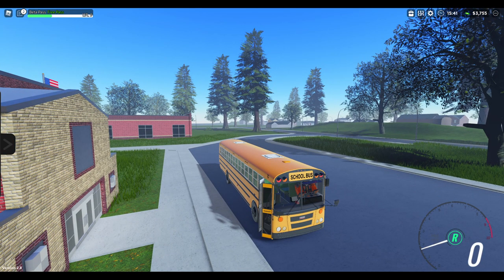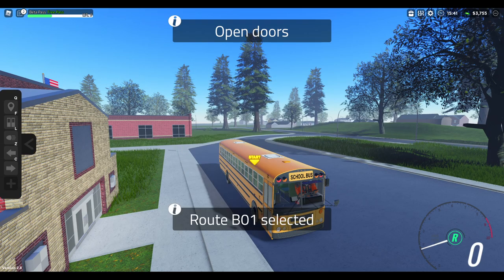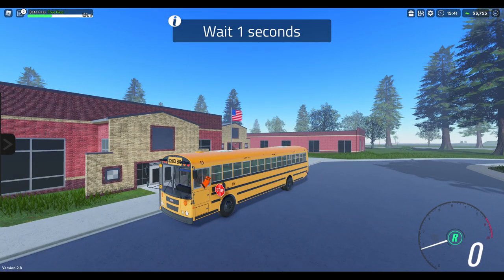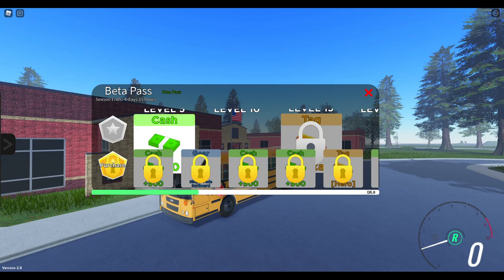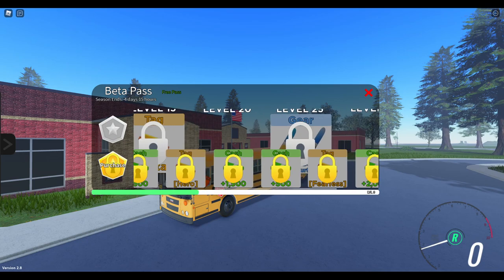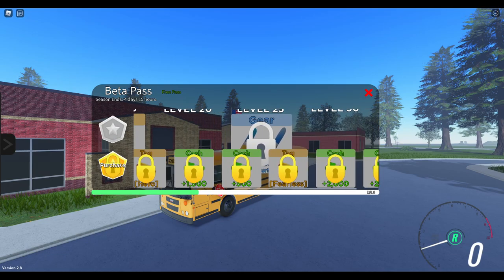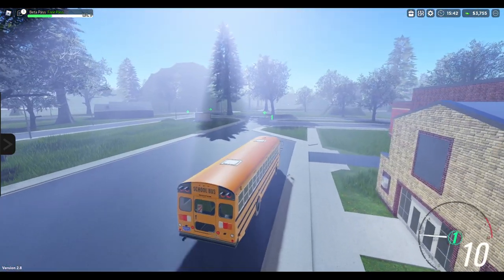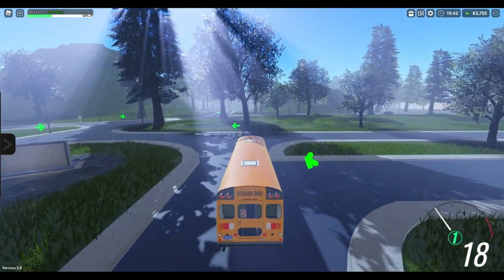We'll go ahead and do a PM route quickly, and then start it here. Go ahead and turn the reds on. Here's the pass right here — I don't know if I showed it in the other video. I'm at level nine, so at level 15 I get some sort of tag, which is pretty cool. I think that's really cool for a bus simulator to have — some sort of progression pass like that.